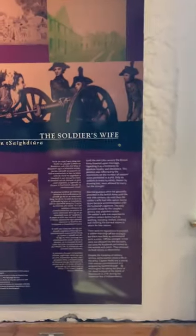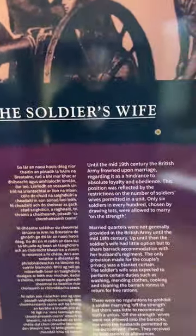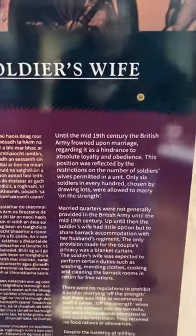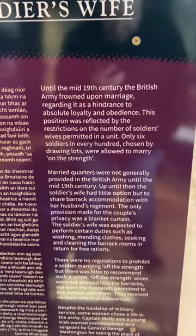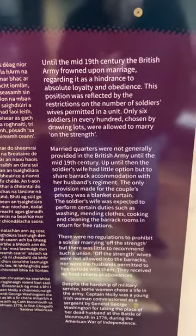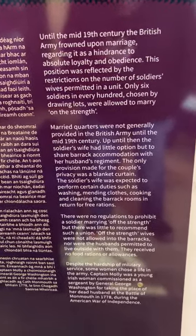That's the soldier's wife — my goodness, she's loading the cannon! It says: until the mid-19th century, the British Army frowned upon marriage, regarding it as a hindrance to absolute loyalty and obedience. This position was reflected by restrictions on the number of soldiers' wives permitted in a unit. Only six soldiers in every hundred, chosen by drawing lots, were allowed to marry 'on the strength.' Small quarters were not generally provided in the British Army until the mid-19th century; up until then, the soldier's wife had little option but to share barrack accommodation with her husband's regiment.